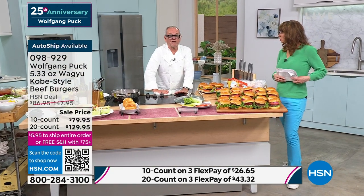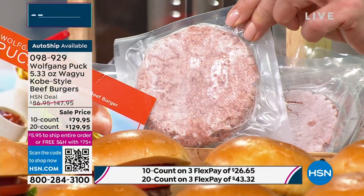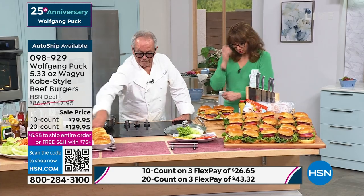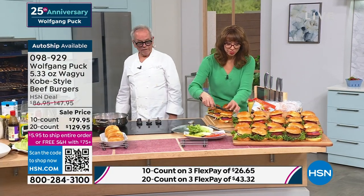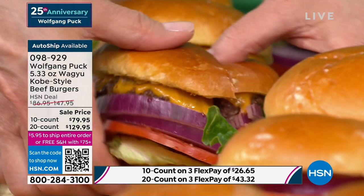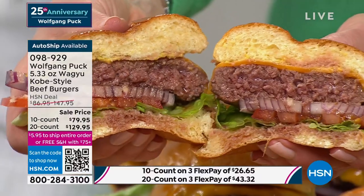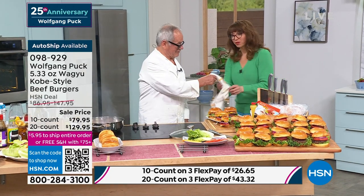Wagyu is the type of beef — it's much richer and has much more flavor than regular beef. Whether you put it on a bun, a salad, a lettuce leaf, or even in a bolognese, look at that juice coming out — it's like a waterfall of juice. When you bite into it you get great beef every single time. I didn't do anything except take it out, turn it over, and cook it the way you like it.